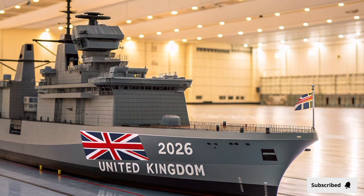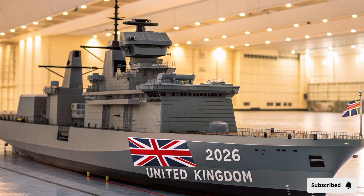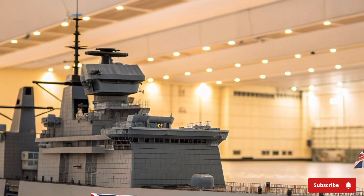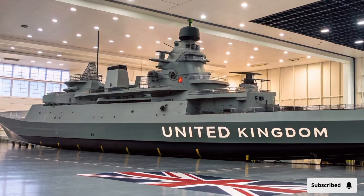Inside the control room, digital touchscreens and augmented reality displays guide operations, giving commanders a complete 360-degree awareness of every aircraft, drone, and threat around them. In battle, HMS Queen Elizabeth transforms into the nerve center of naval operations.